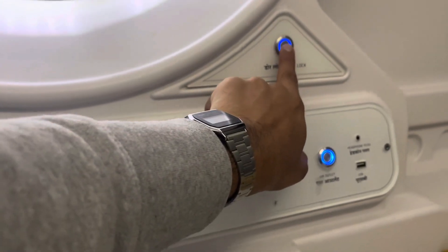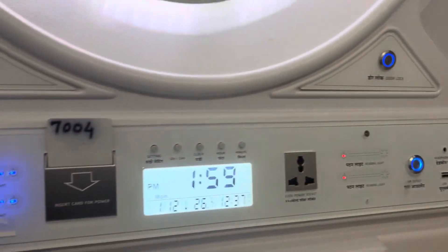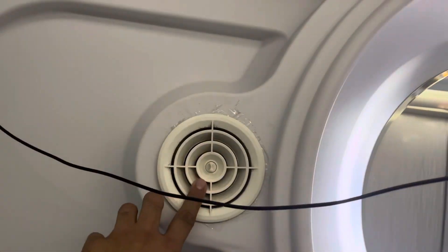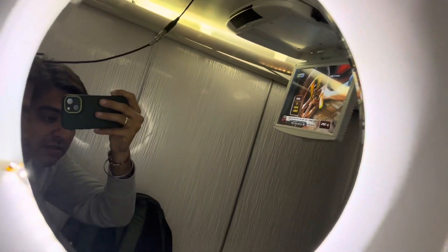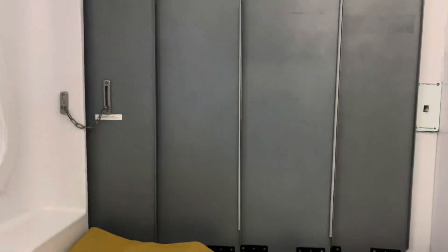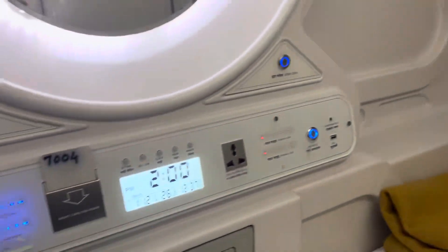This is the door lock. Yes. And these are the air conditioning vents. Very nifty, very minimalistic, very useful — especially if you have a waiting time.